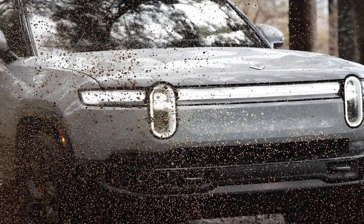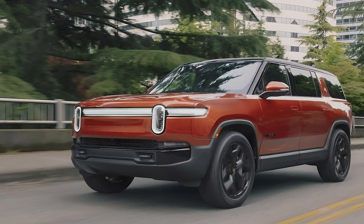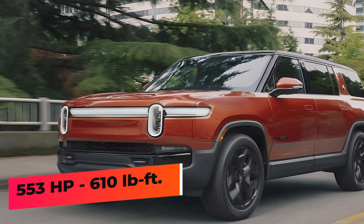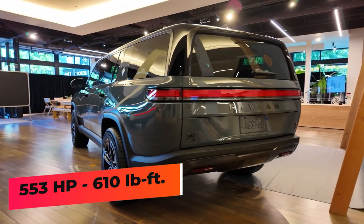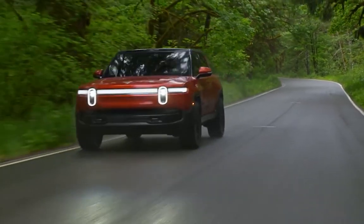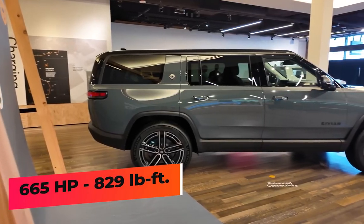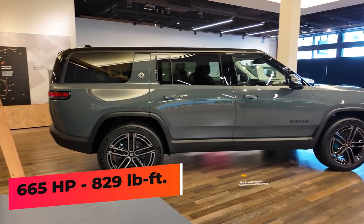The Rivian R1S is built for adventure and is available in various motor setups. The standard dual motor setup offers plenty of power, producing 553 horsepower and 610 pound-feet of torque. But increased power is available with the performance dual motor option that produces 665 horsepower and 829 pound-feet of torque by way of a software tweak.